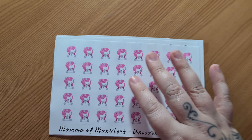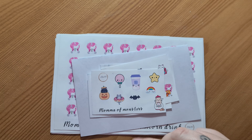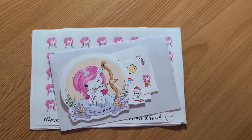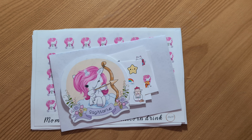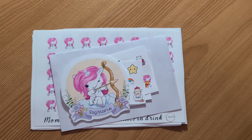So that was my little PR pack from Mama of Monsters. I will leave a link in the description to her Etsy shop, and I will also leave my discount code and her Instagram page. It'd be great if you could head over there and give her some support. Until next time guys, happy planning! Bye.